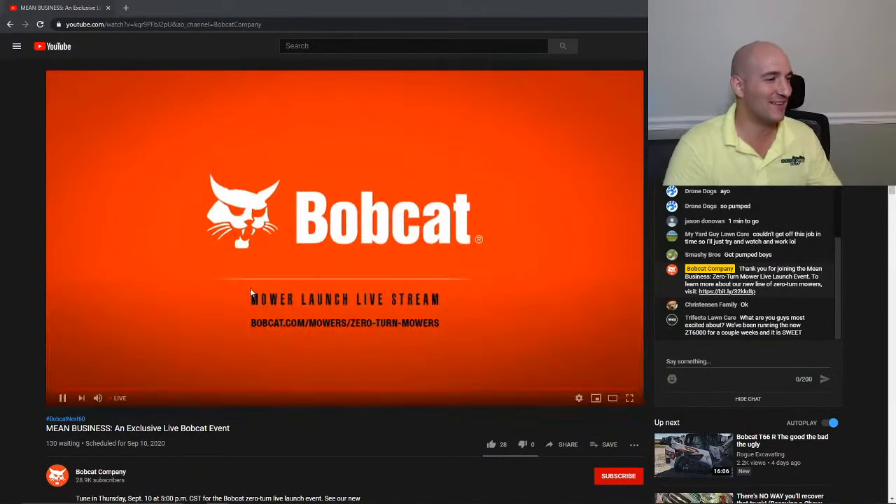I should have got some popcorn. Thanks for joining us. I'm Mike Ballweber, president of Doosan Bobcat North America. Today we're giving you the first look at the newest addition to our Bobcat family — our all-new zero-turn mowers. I'll also try to comment and type in while he's talking so I can still interact with you.